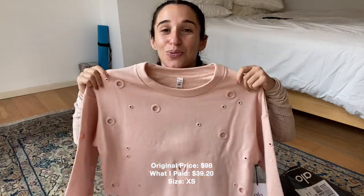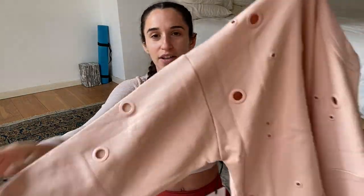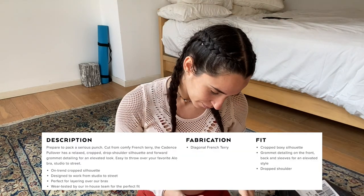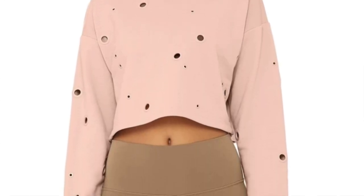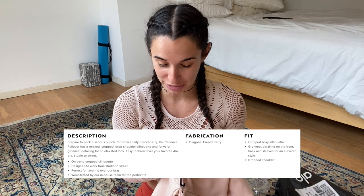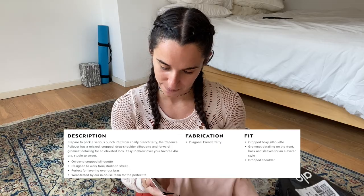First we have this beautiful nectar peach sweater with little holes detailing. It's kind of like metal, super soft, really nice and thick — great for the winter classes that I teach. I always like to wear a nice long-sleeve pullover. It's called the Cadence Pullover — cut from comfy French terry with a relaxed cropped drop shoulder silhouette and forward gusset detailing for an elevated look. Easy to throw over your favorite Alo Yoga bra, studio to street.